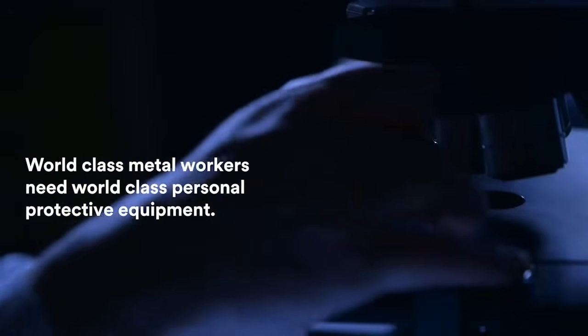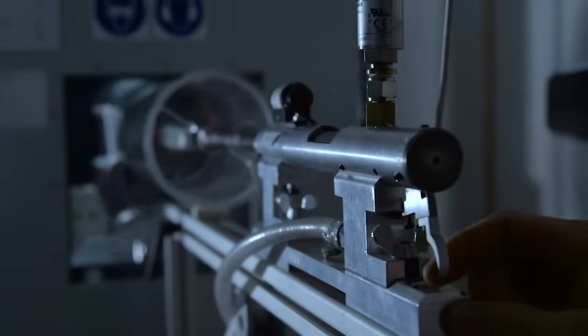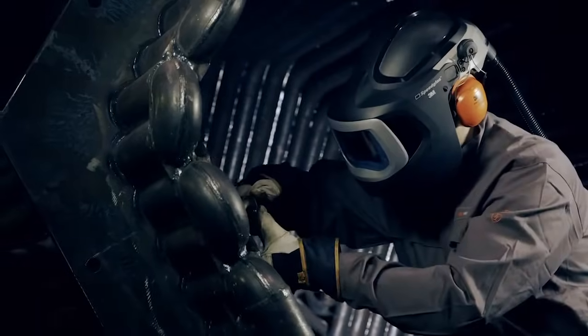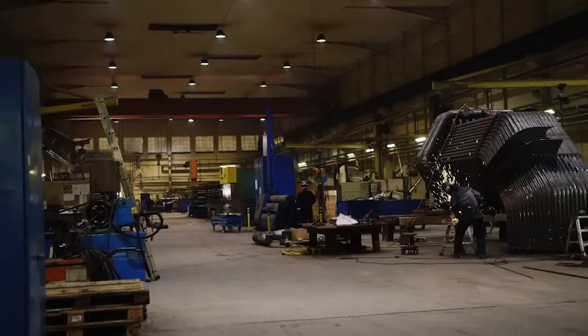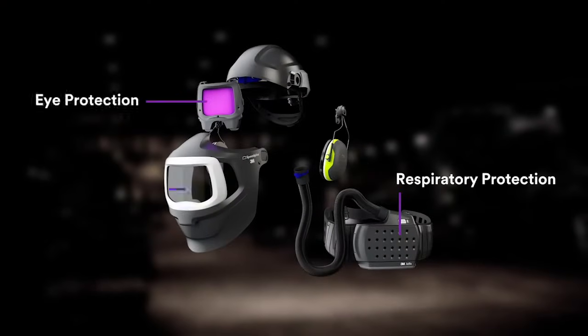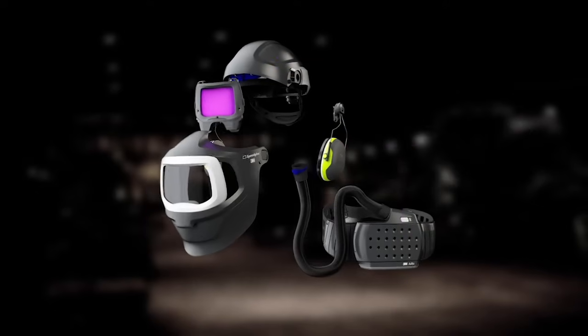World-class metalworkers need world-class personal protective equipment. That's why 3M scientists have spent decades developing an integrated PPE solution to ensure product performance under tough welding conditions — with the option to integrate multiple PPE into one product. These include respiratory, eye, face, head, and hearing protection for today's welders.